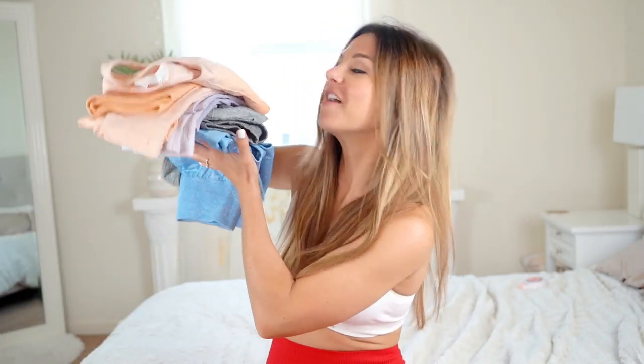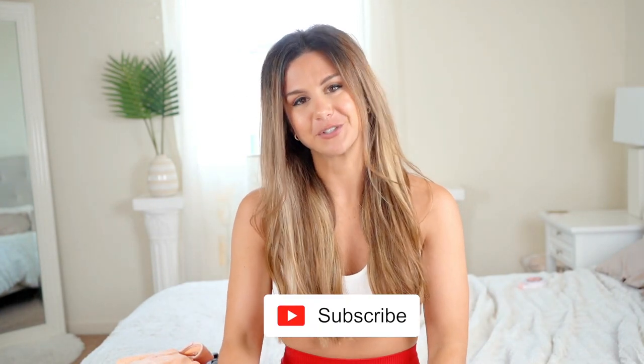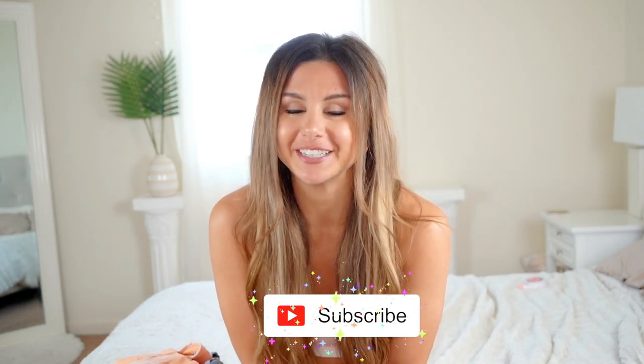So guys, I am doing a full review and try-on of their Pulse Ombre collection. Got some fun colors here to try out for you, so let's get into this video! If you're not already subscribed, please do subscribe because I make new videos every single week, and don't forget to give this video a big like if you liked it. So without further ado, let's get into this video.